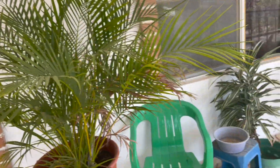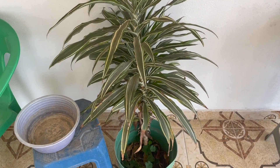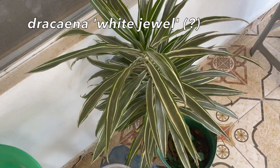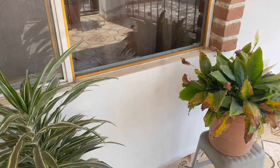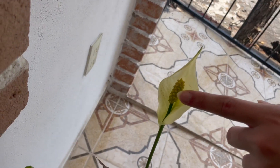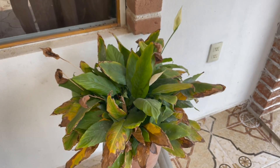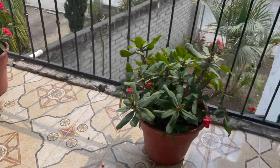Right over here we have some type of dracaena. I don't know this specific one, but if I find out I'll put it on the screen. I always see this dracaena at like big box stores and stuff, so it's kind of cool to see it outside and living its best life. This plant is not living its best life — this is a peace lily and it looks like it's going through some things, but she's still here, she's still flowering, so hopefully she makes it.